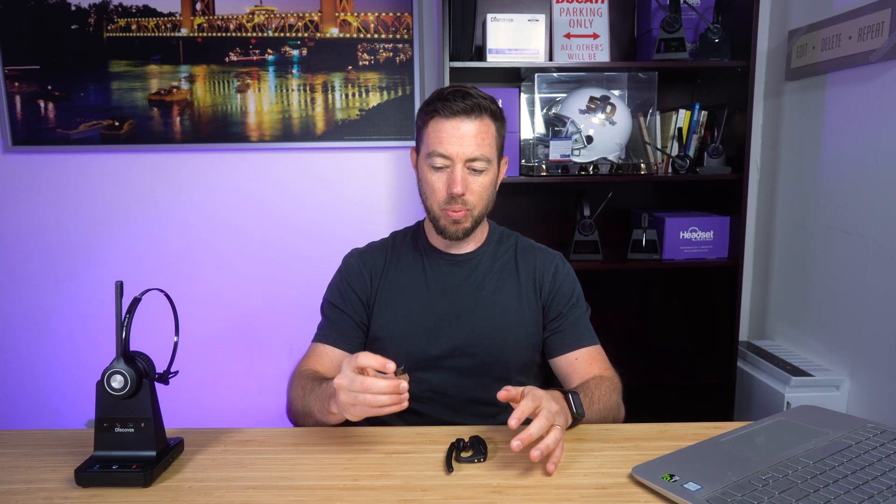One option would be a different headset entirely — a USB connectivity headset, whether that's wired or wireless. The second option is to purchase an accessory called a USB dongle. This is a small Bluetooth accessory that allows you to pair your headset to the accessory, and then the accessory sends the signal to your computer.